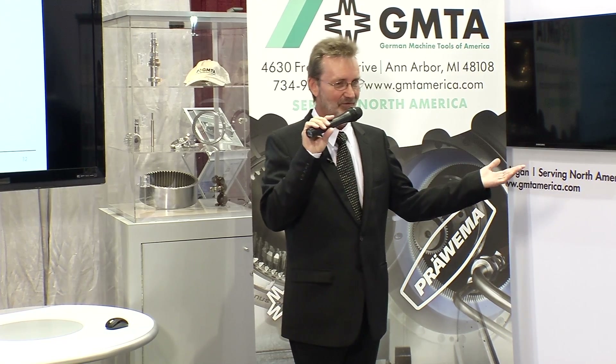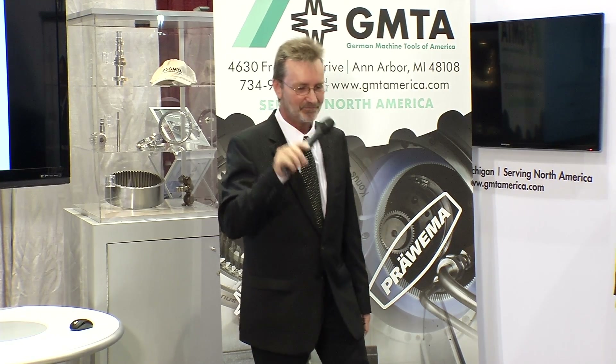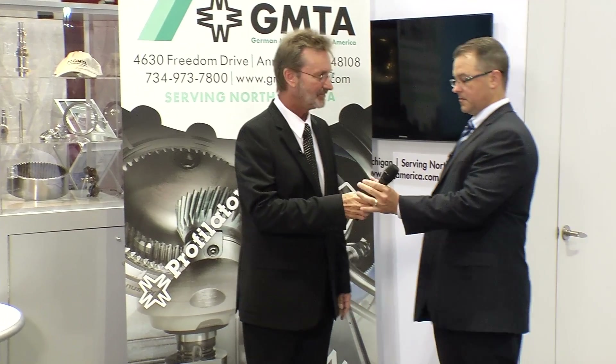I think that's about all what I have to say. I'm going to turn the word over to Scott and he will go a little more into the details. After the tour through the machinery equipment, we are available for any other questions. Thank you. Scott.